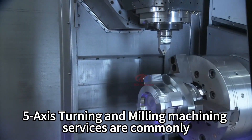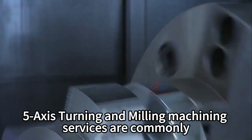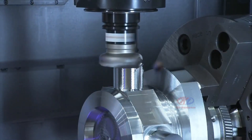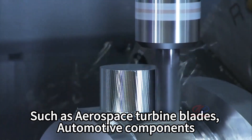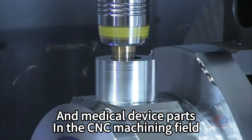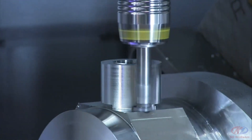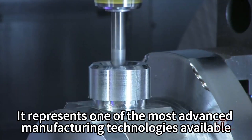5-axis turning and milling machining services are commonly used for producing high-precision and complex parts, such as aerospace turbine blades, automotive components, and medical device parts. In the CNC machining field, it represents one of the most advanced manufacturing technologies available.